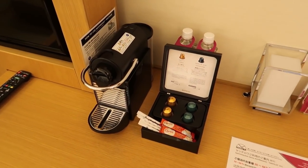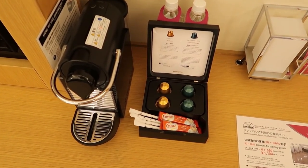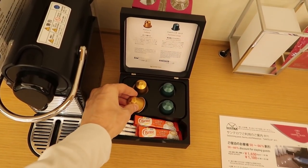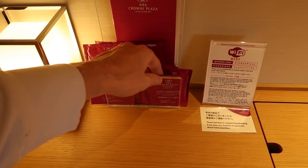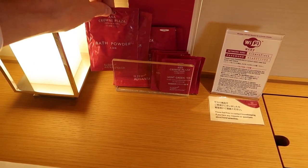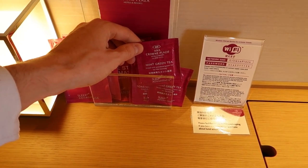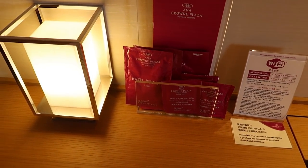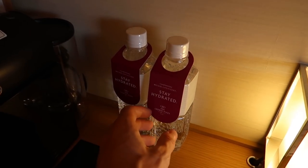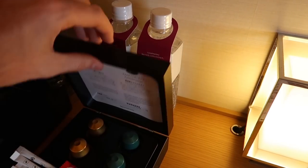Over here we have an espresso machine — always good to see one of these in a hotel. And check this out: in a hotel I always like to see lots of little packets of free stuff. So there's bath powder next to mint green tea bags — kind of weird to have bath powder next to the tea, but whatever. And then you've got some free water here, pretty cool.